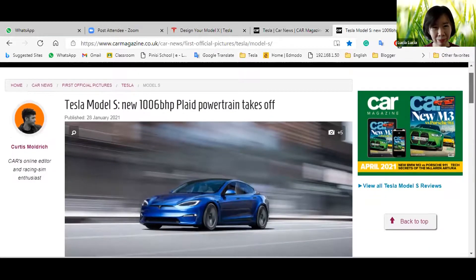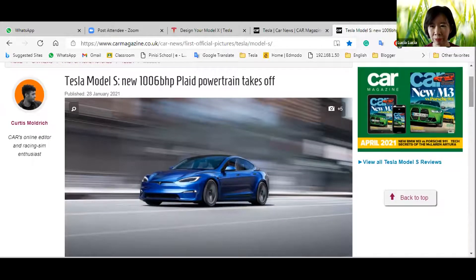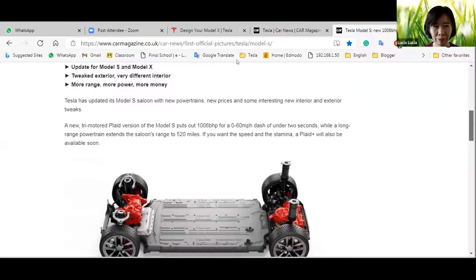Now let's look at a magazine about Tesla cars. Tesla Model S — new powertrain — takes off. Tesla has updated its Model S with new powertrains, new prices, and interesting interior and exterior tweaks. The new tri-motor Plaid version puts out 1,006 BHP, with a zero-to-60 dash of under two seconds, while the Long Range powertrain extends range to 820 miles.